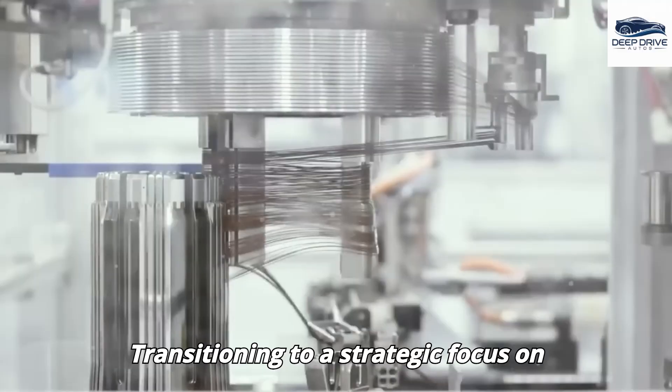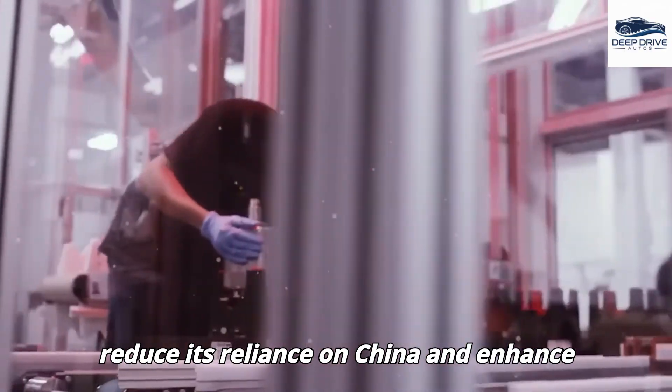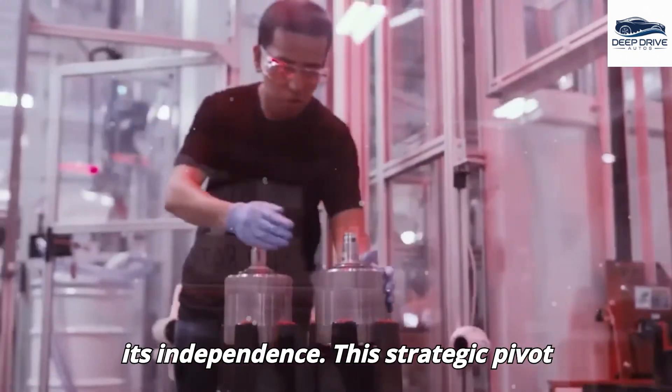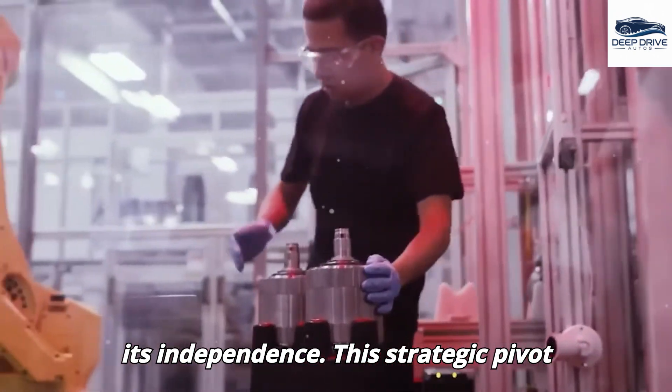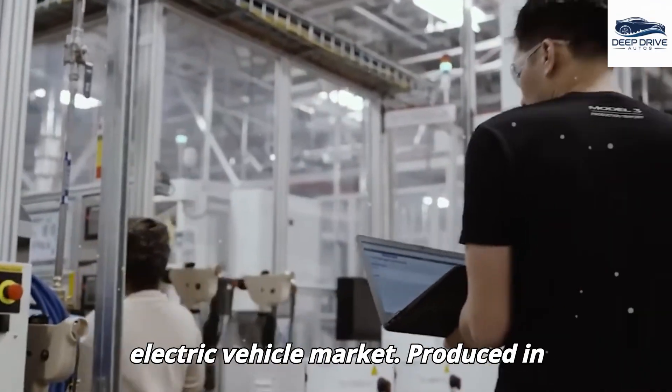Transitioning to a strategic focus on non-Chinese components, particularly in battery production, enables Tesla to reduce its reliance on China and enhance its independence. This strategic pivot not only circumvents tariffs but also mitigates China's influence in the electric vehicle market.